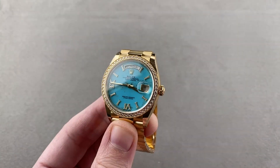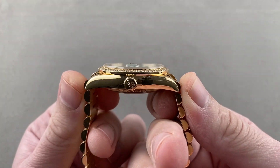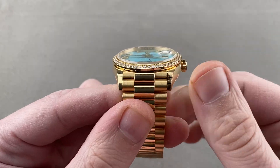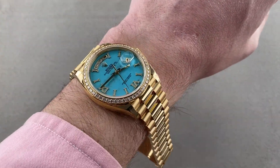This watch is 36 millimeters in diameter by 12.5 millimeters thick, lug-to-lug 43.4 millimeters, and if you include the end links to the bracelet, just a little bit broader at 45 millimeters across the wrist with a 20 millimeter spacing between the lugs. Popping open the bracelet and throwing it on my wrist, which is 16 centimeters in circumference, it fits quite well.